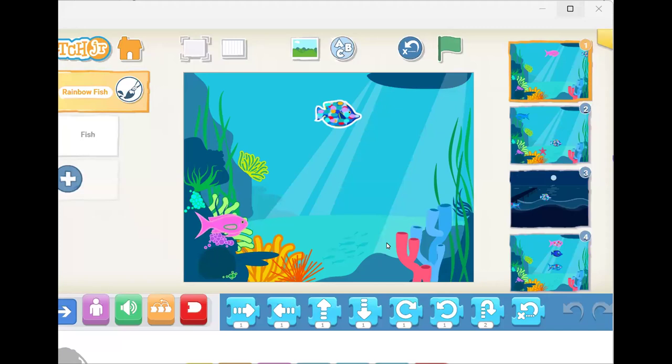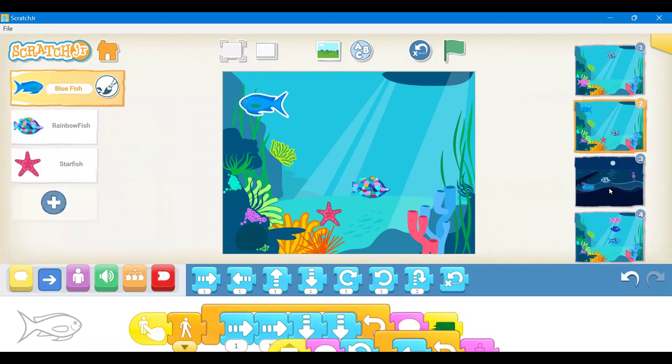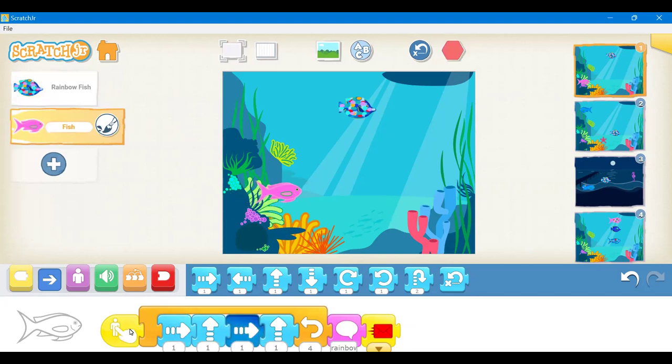Can everyone hear me? Yes. So I did the Rainbow Fish story — cute. I'm just kind of proud of all the movement I was able to make, like all the characters go. I think you get to just show us what you made, so I'll just run through the whole thing.